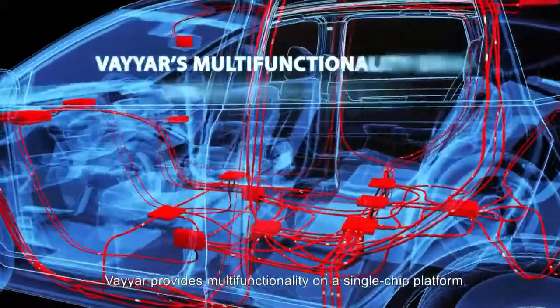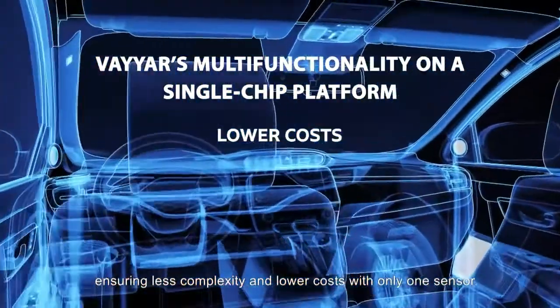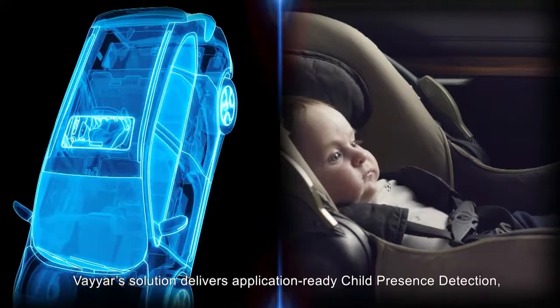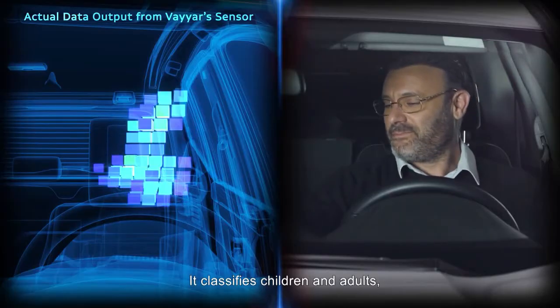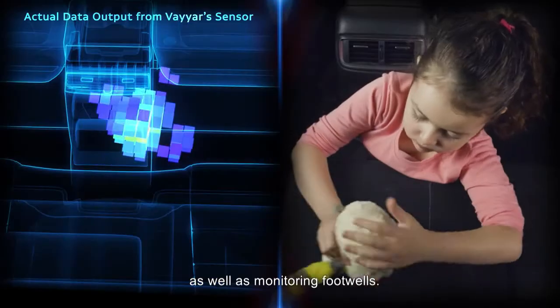Viar provides multi-functionality on a single-chip platform, ensuring less complexity and lower costs with only one sensor. Viar's solution delivers application-ready child presence detection. It classifies children and adults, identifying babies even under blankets, as well as monitoring footwells.